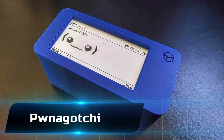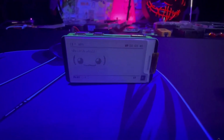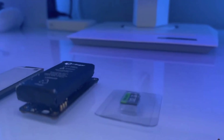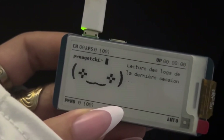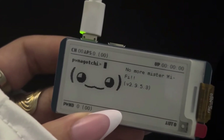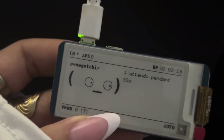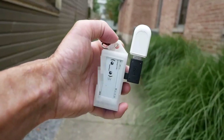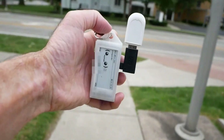Number 4: the Pwnagotchi — a hacking tool with a personality. This AI-powered device passively listens for Wi-Fi handshakes and stores them for later cracking, all while displaying cute little facial expressions on its screen. It learns as it interacts with networks, making it both useful and oddly entertaining. Ethical hackers love it because it's portable, efficient, and great for hands-free data collection during Wi-Fi audits. It's hacking with a side of charm.